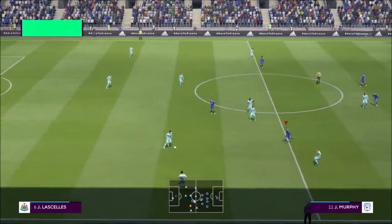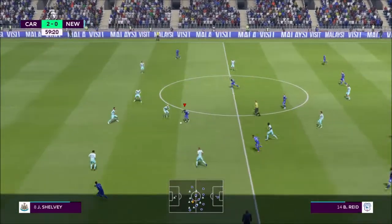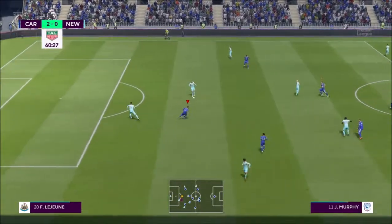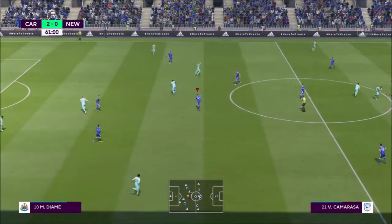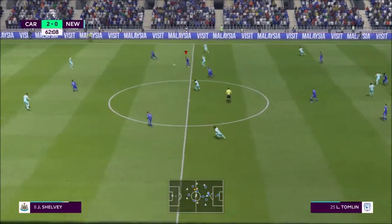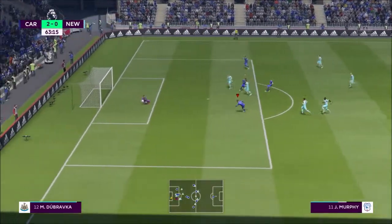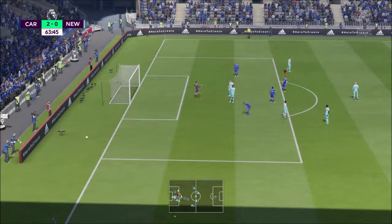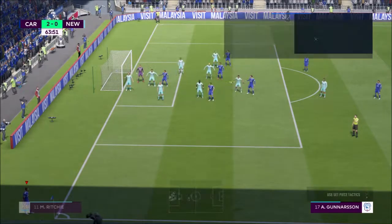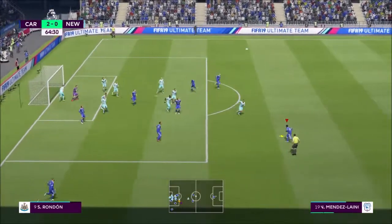Number 14, Bobby Meade. Matt Ritchie — that pass never looked like reaching its target, and they're away with the ball. Mohamed Diame. John Joe Shelby — good work really to read the intention of the pass. It's trying to steer through. That's a brilliant stop. Corner kick given. Corner played into the middle, played well away from goal.